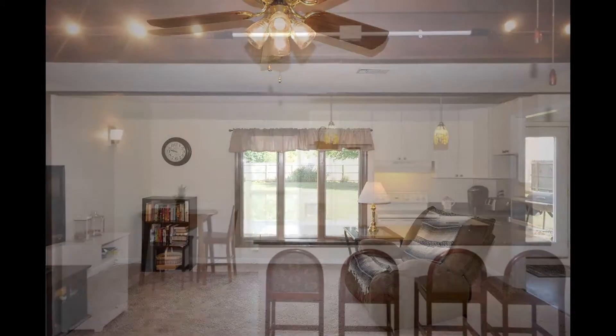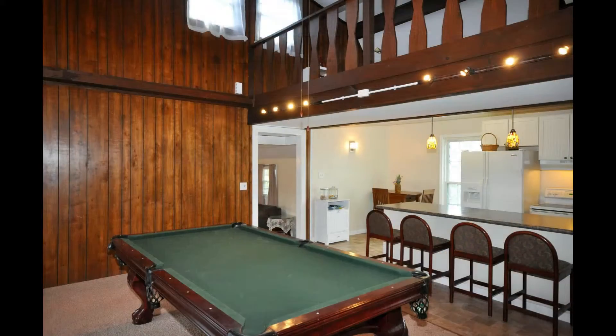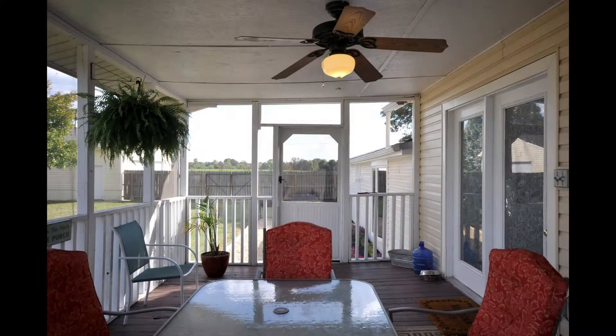Plus, look at the view. And how about a large game room with plenty of space for a pool table and access to the screened-in deck.